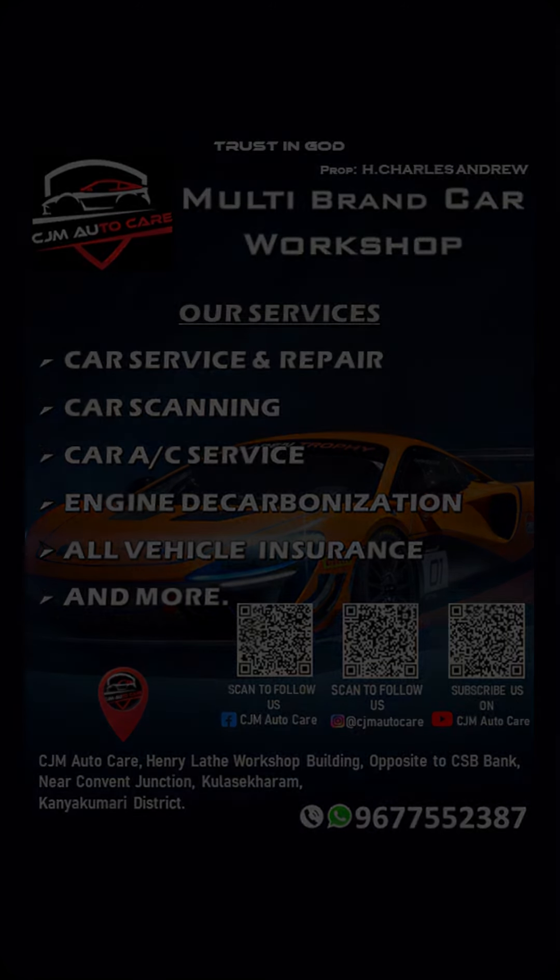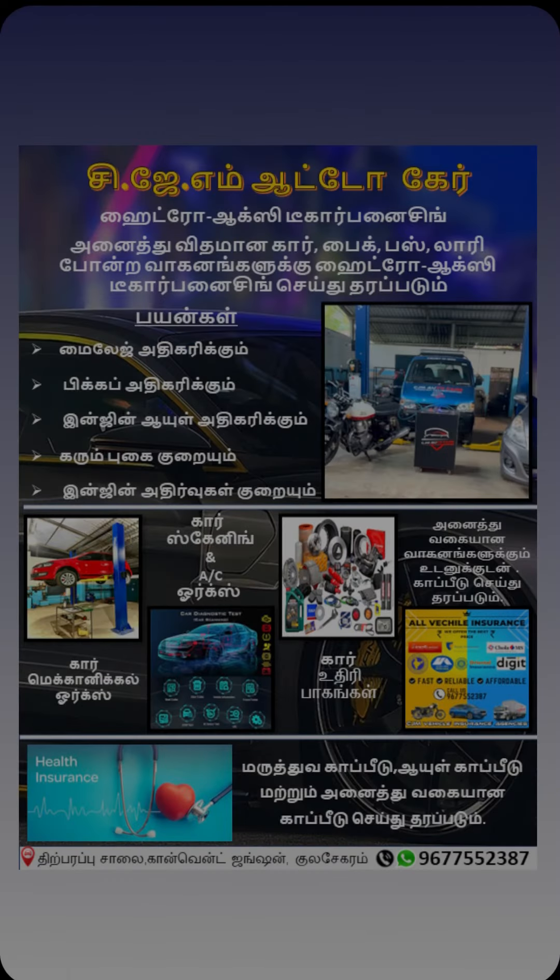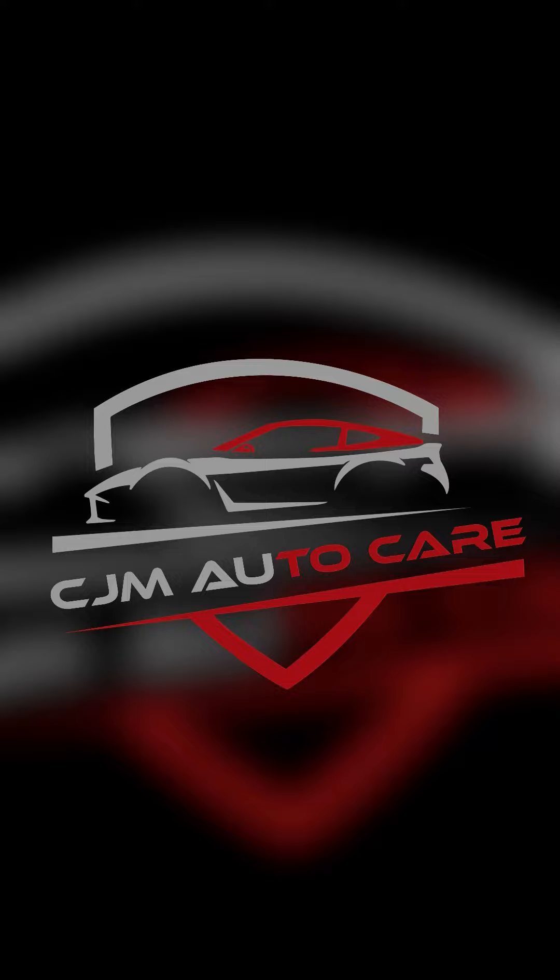You have a car service center with a car mechanic, car AC, engine decarbonization station, vehicle insurance renewal, and car scanning available. Follow us for more updates. Thank you.